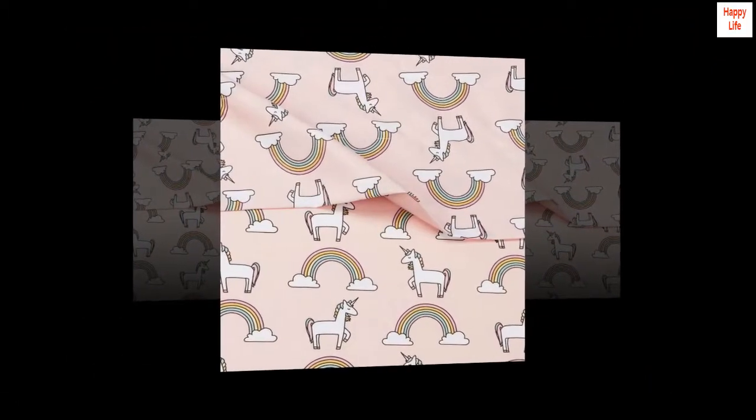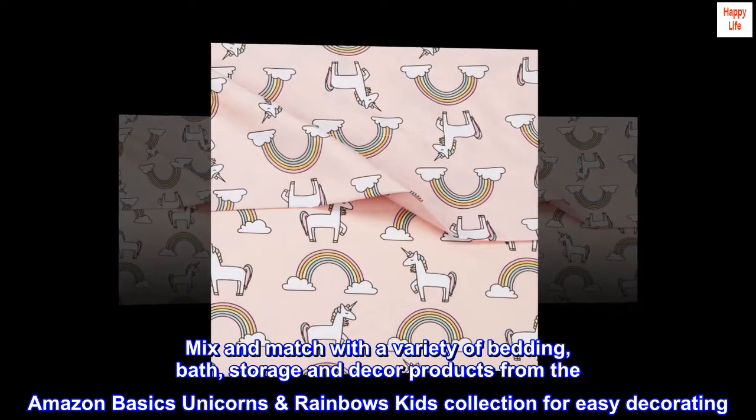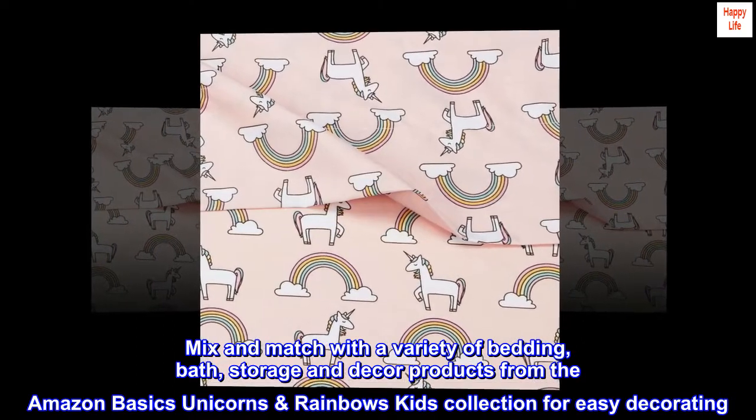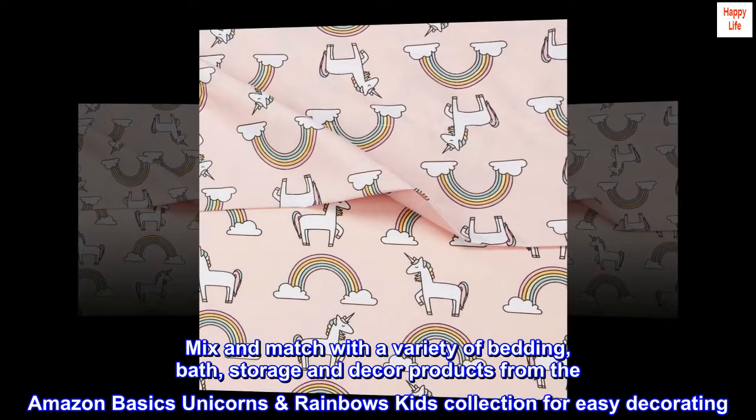100% polyester. Imported. Mix and match with a variety of bedding, bath, storage and decor products from the Amazon Basics Unicorns Rainbows Kids Collection for easy decorating.